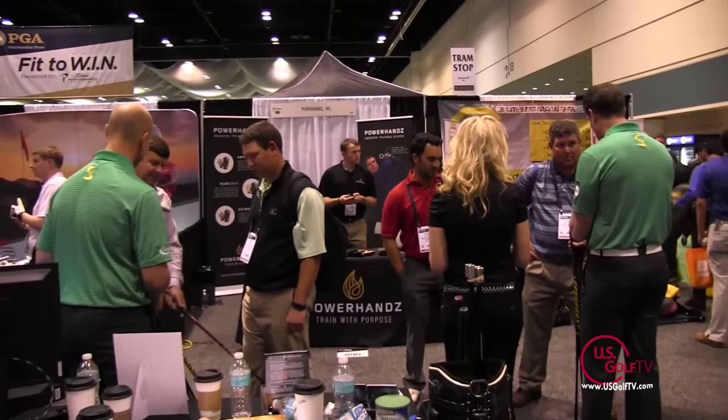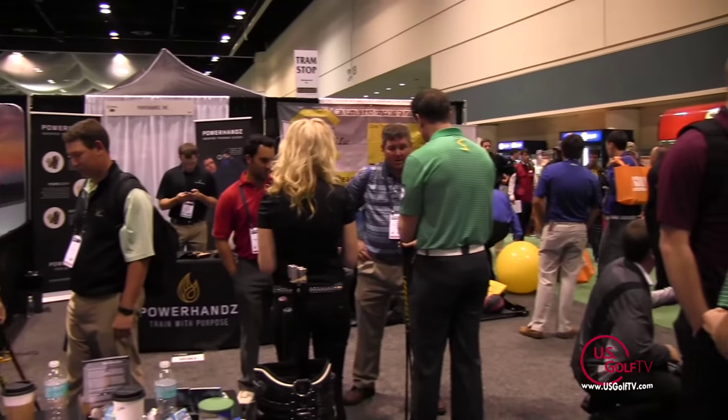Todd Kobe with USGolfTV, here at the PGA Merchandise Show at a booth. This booth has been hopping — Super Speed Golf. Tell my viewers a little bit about your company, the product, and kind of how you got to where you're at today.